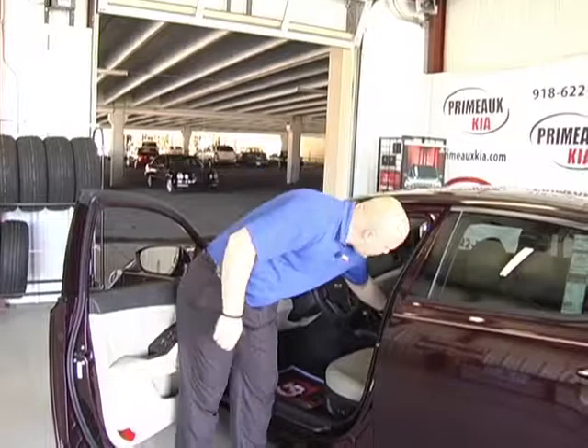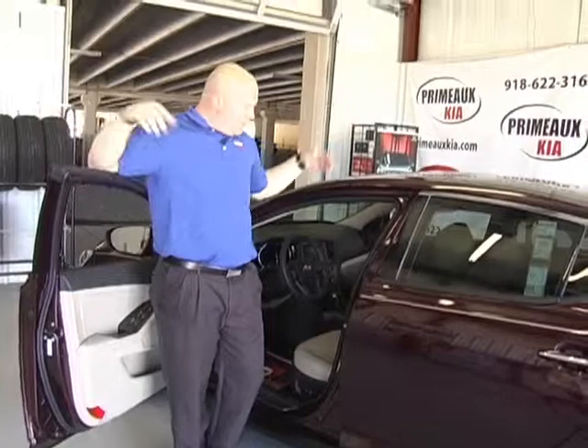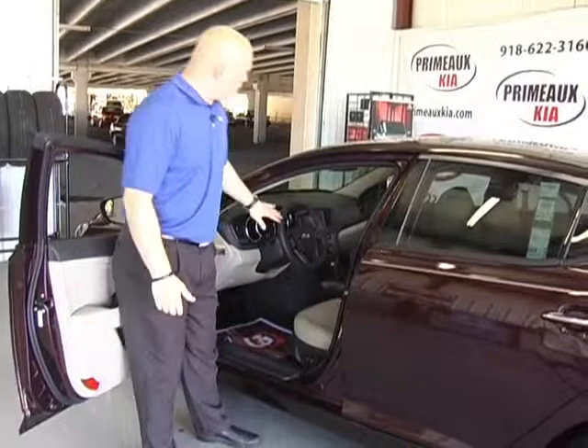You'll also get dual climate control. It works like a thermostat in a house, so you can set it to a certain temperature. On this side you might want 72 degrees, and if you have someone who's a little more warm-blooded, you can set their temperature to a different degree. Really fantastic for people who do long trips and prefer different climates.